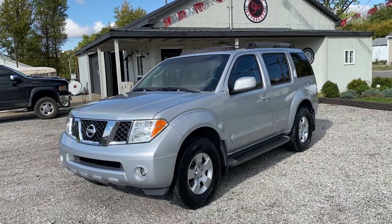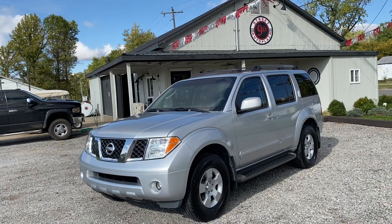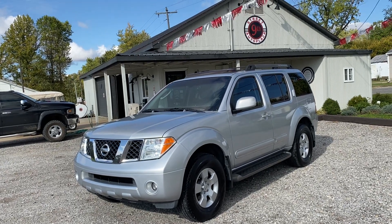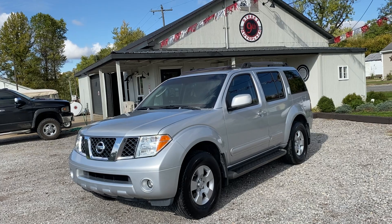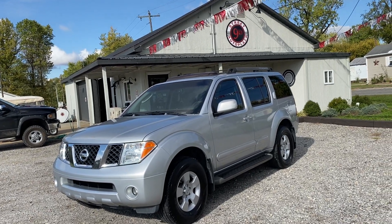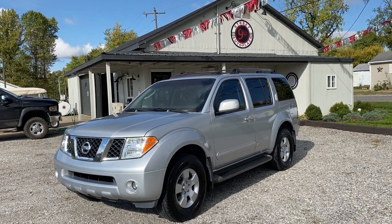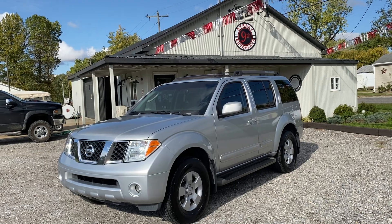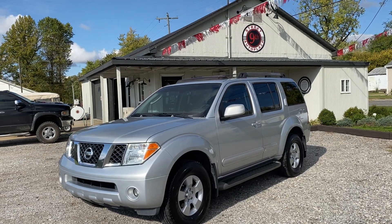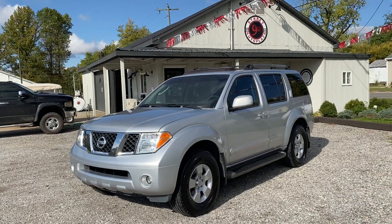This is 9th Street Auto Plaza. Let's do a little recap on this thing — it's a 2007 Nissan Pathfinder SE, this is a 4x4, it does have that good 4.0 liter V6, automatic transmission, 160,000 miles. Give us a call at 618-450-2600 and come take a test drive on this thing. Or if it's on the web, you can see the Carfax and also the video at 9thStreetAutoPlaza.com. I hope this helps your buying experience — have a great day.